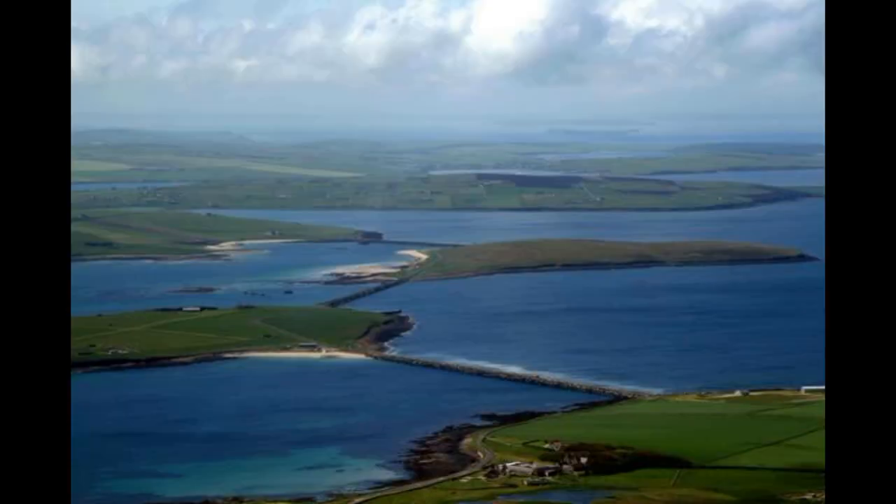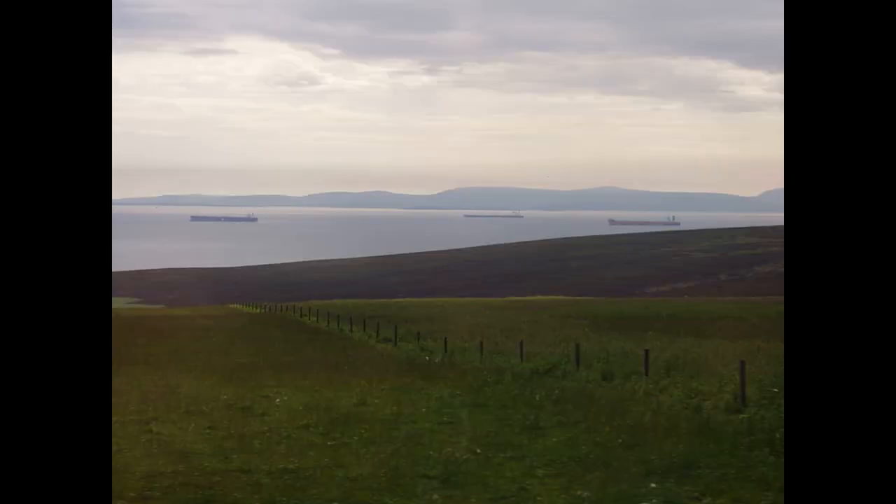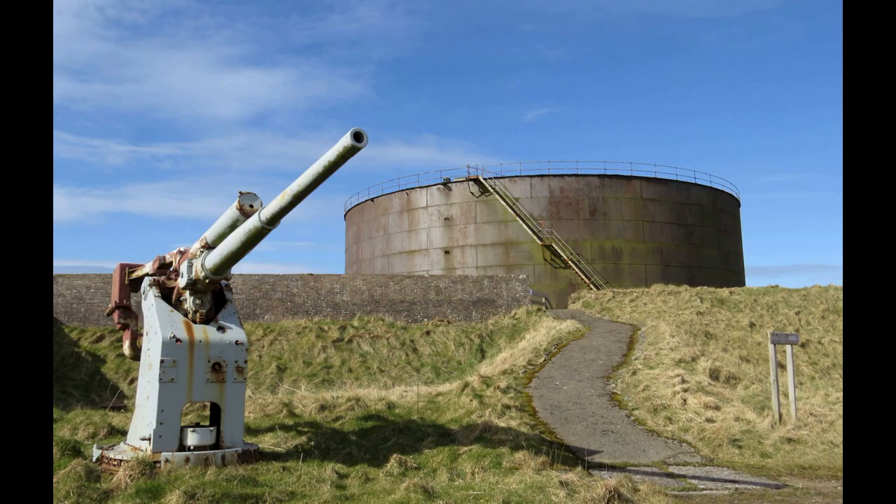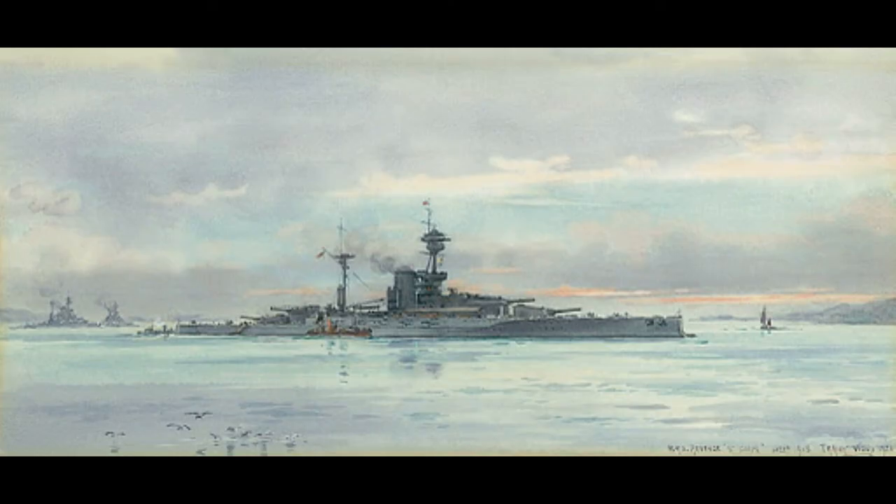Presently, the Royal Navy no longer uses Scapa Flow, with the harbor mainly providing a haven for petroleum tankers seeking refuge from the cruelty of the North Sea. Many block ships, barriers, and guns remain, slowly being eroded by the rain, wind, and winters that defined the Grand Fleet's experience during the First World War.